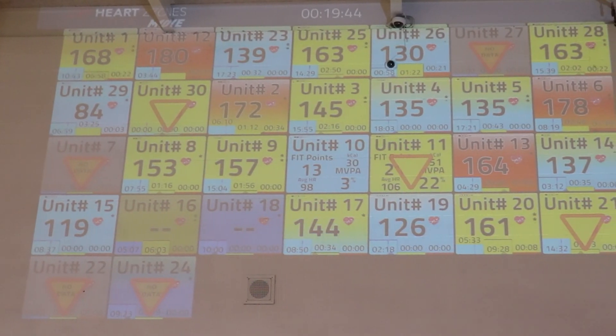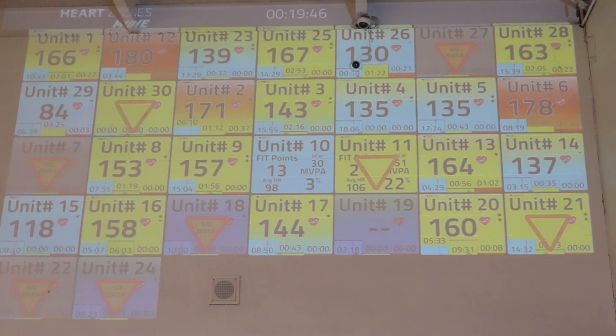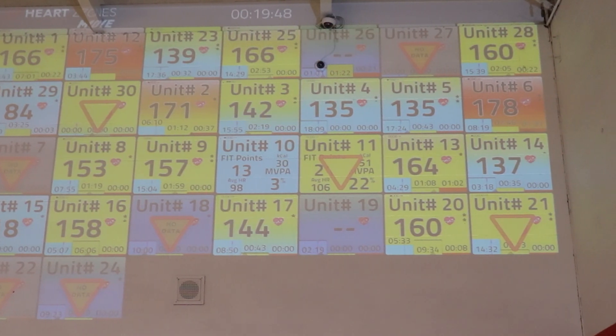During the first week of the quarter we go over all of the basics of how to wear the heart rate monitor, what it looks like on the big screen when your heart rate monitor is working, what to do and how to troubleshoot when it's not.